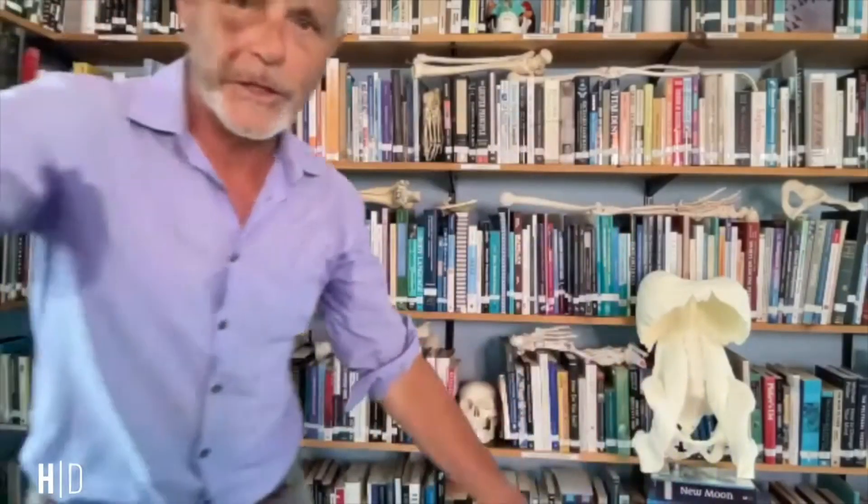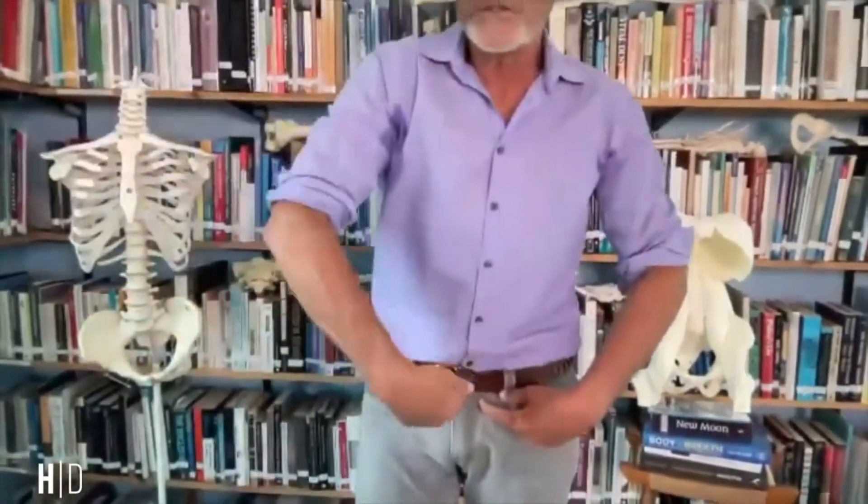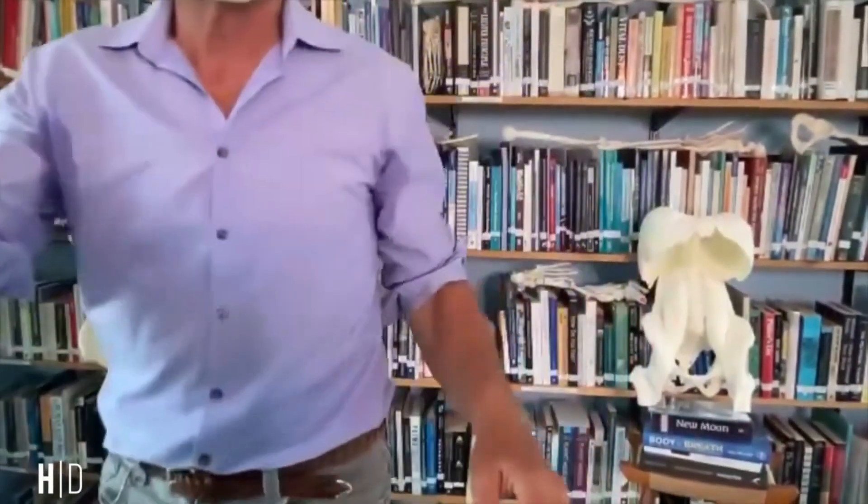This system might have to stand up and change because this system is centered right here in your dantien. That's the center of your fascial system, which actually isn't a piece of fascia at all. The center of your circulatory system is definitely part of your circulatory system. The center of your nervous system is definitely part of your nervous system. But the center of your fascial system is just a point somewhere in front of your sacral promontory or the L5 body.